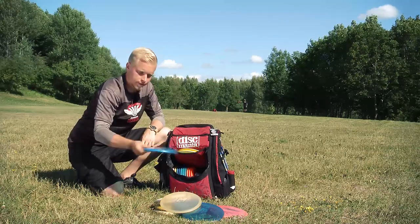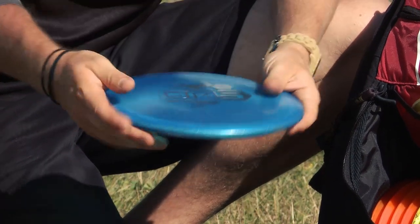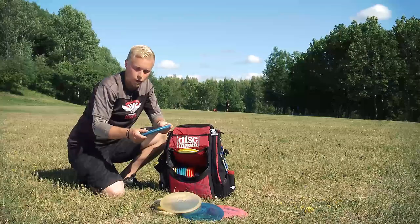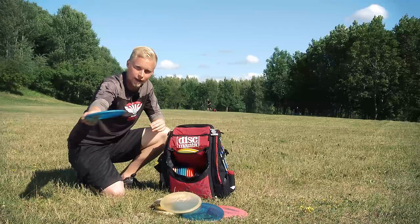My third mid-range disc is also a GUMS. This one is more stable with harder plastic, and I like to use it in windy conditions. If I want to throw an anhyzer in windy conditions I use this — I give it a little angle and then it just goes and glides.